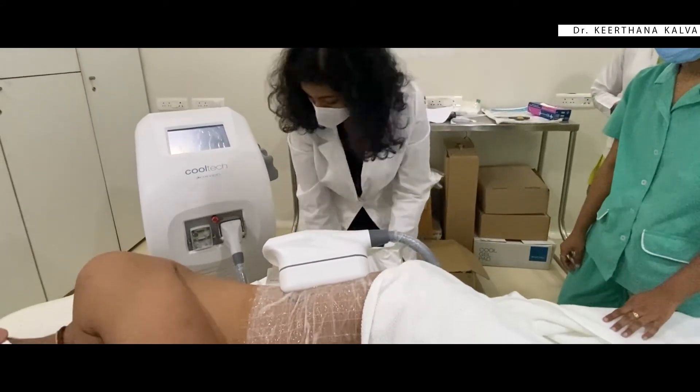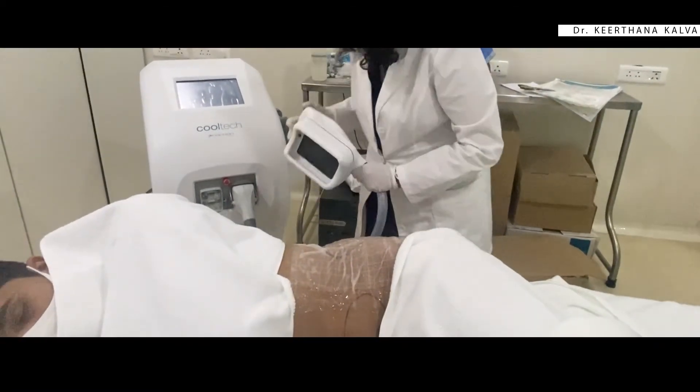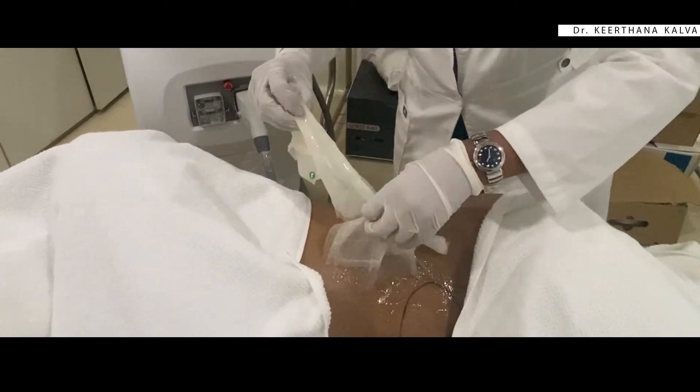During the process, some feeling of pulling and pinching could be experienced, which is normal. But the overall procedure involves minimal pain. The treated fat cells are crystallized by the device and then turn into dead cells. These are naturally processed and eliminated permanently by the body, giving a more toned and slimmer profile.